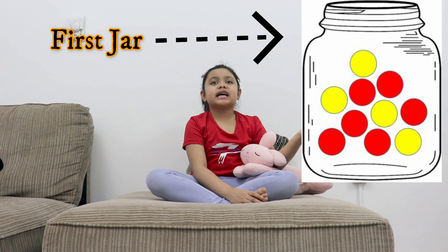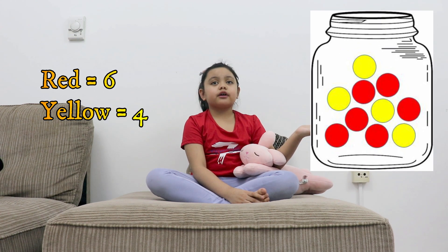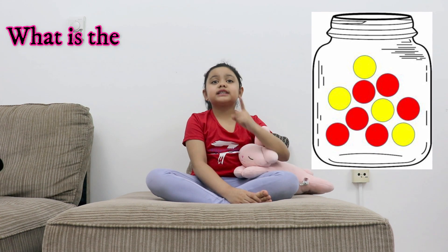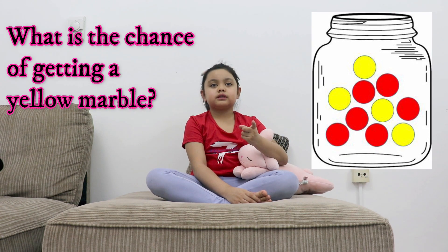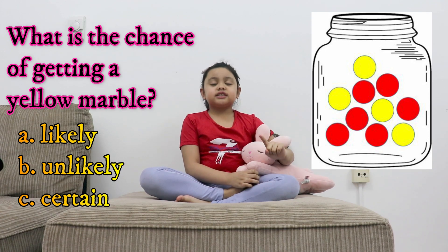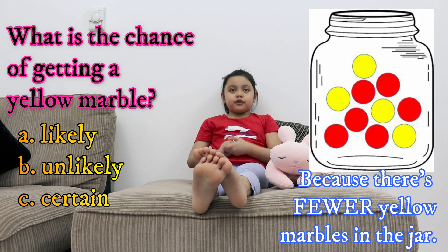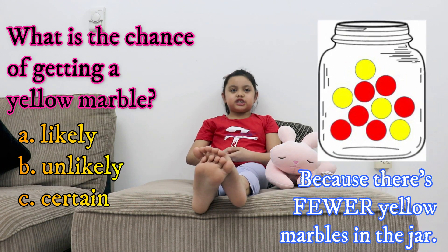This is my first drawer, with an entire 10 marbles. 6 of them are red and 4 of them are yellow. What is the chance of getting a yellow marble? A. Likely. B. Unlikely. C. Certain. The answer is unlikely because there are fewer yellow marbles in the jar.